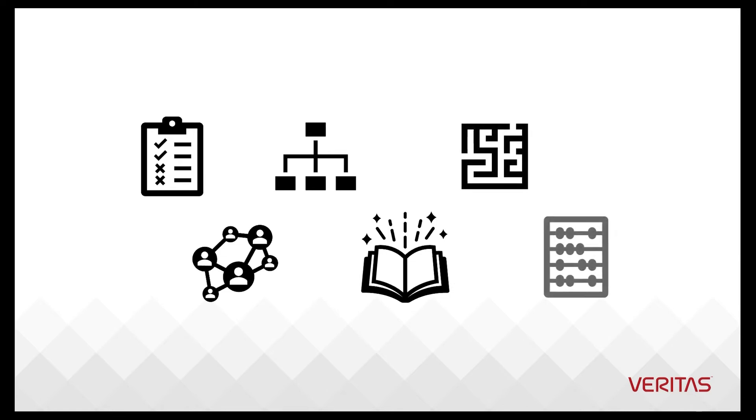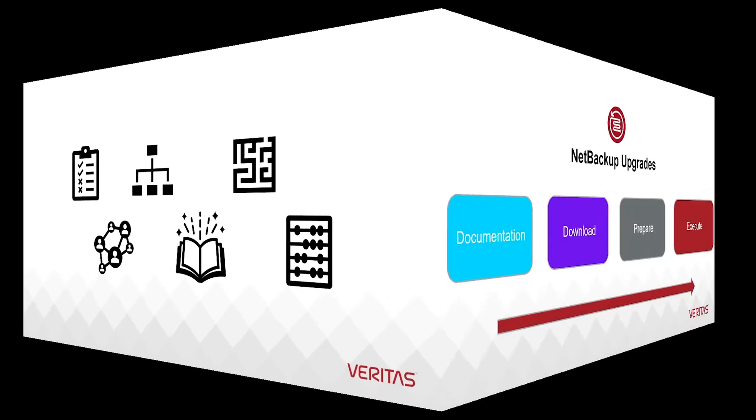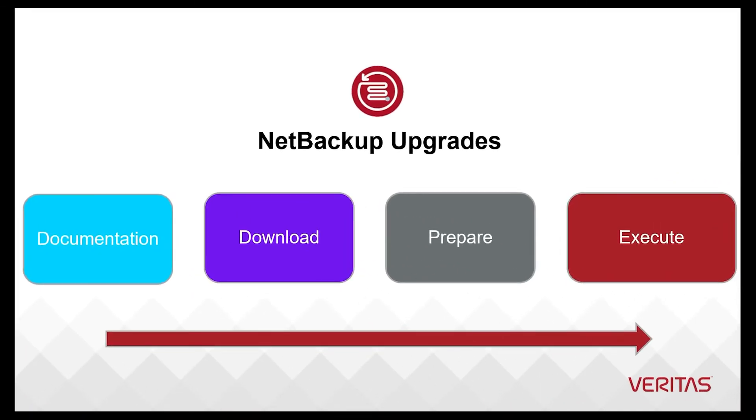We know the enterprise software upgrade process can feel challenging. With these steps, we can take a big project and break it down to several manageable tasks. We go from planning to executing, as well as dealing with issues and avoiding other problems.